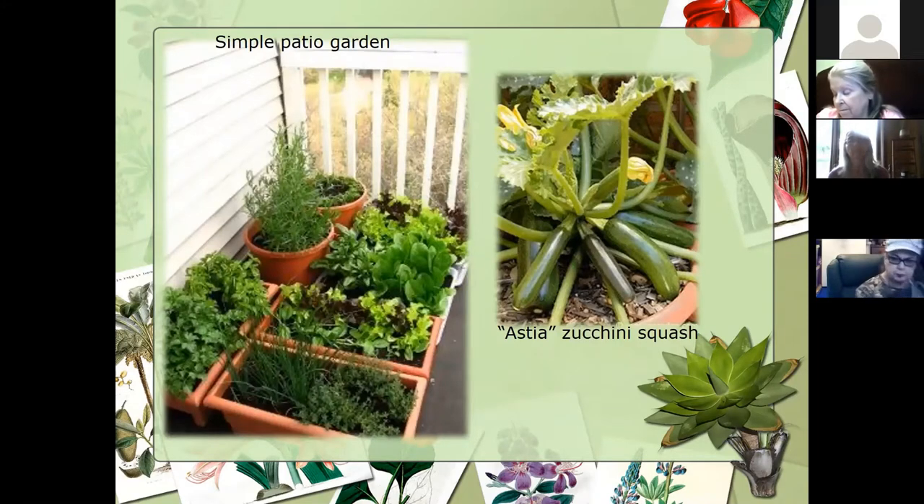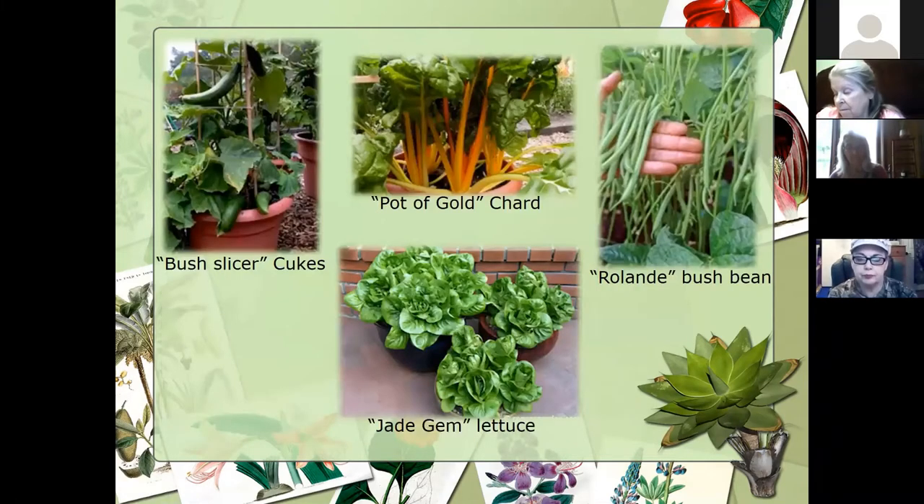We've even got some more dwarf-sized zucchinis that don't get quite as big. This was actually in our home garden trials a couple years ago — it's a pretty consistent performer for East Tennessee. A little more compact, so if you're growing in containers or raised beds, it makes a really good addition. As well as some of the bush slicer cukes, being able to trellis these in a pot or in the raised bed. You can see the Pot of Gold Swiss chard, bush beans, Roland beans — they're very compact. The jade gem lettuce is also very attractive.